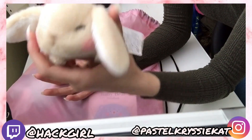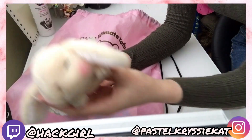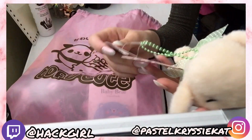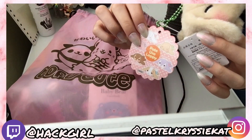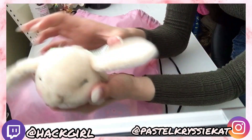Next up is this cute little bunny rabbit. Oh, it's adorable. Here's the price tag, and here's all the ones that you can collect. I think this one is the most adorable.